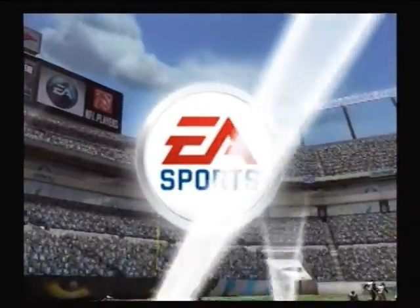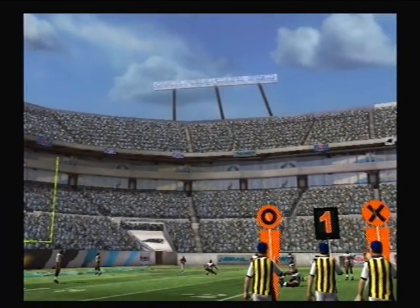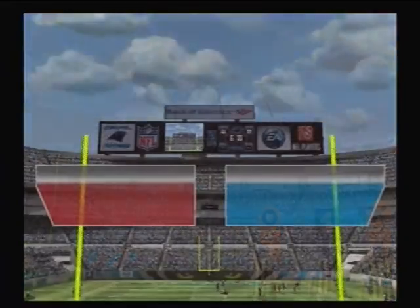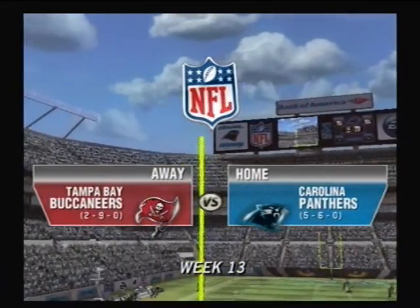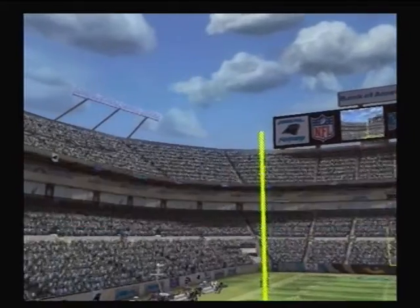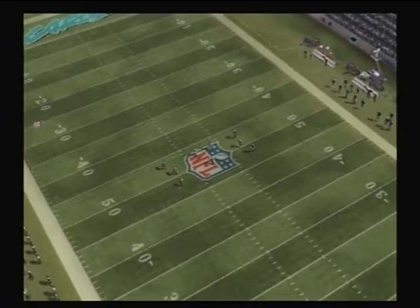As soon as you walk into Bank of America Stadium, you realize you're in a special place. It features some of the most interesting architecture in the league. Welcome to the game. Tom Hammond here, and beside me, Chris Collinsworth. We're looking forward to another great NFC South battle as the Carolina Panthers take on the Tampa Bay Buccaneers.